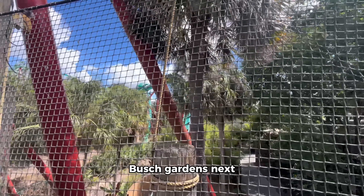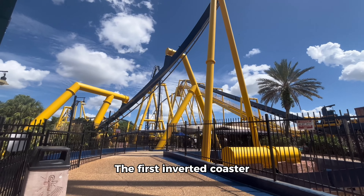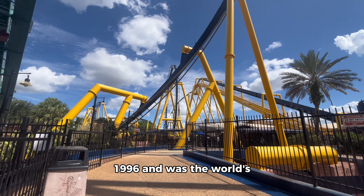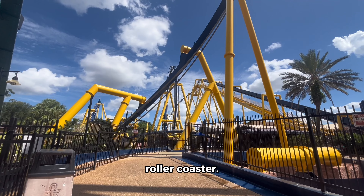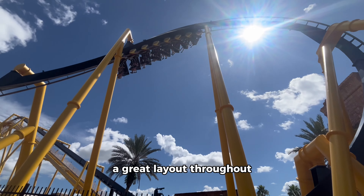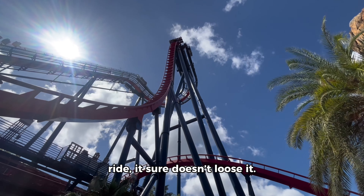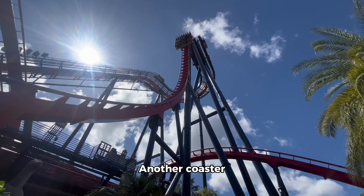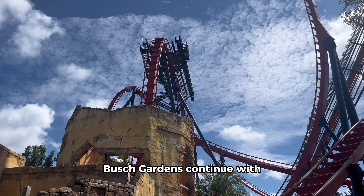Busch Gardens' next coaster is one of my personal favorites — the absolutely brilliant Montu. The first inverted coaster at the park, manufactured by B&M, this ride opened in 1996 and was the world's tallest and fastest inverted roller coaster. The forces you feel on this coaster are just incredible, with a great layout throughout. It lasts three minutes and the pacing throughout sure doesn't lose it — one of the best invert coasters out there.